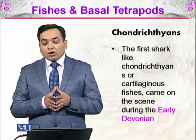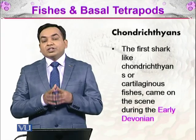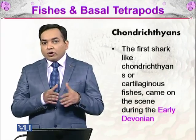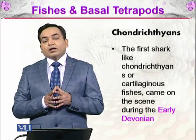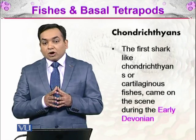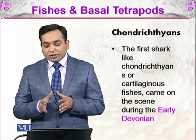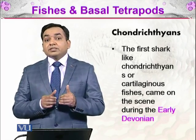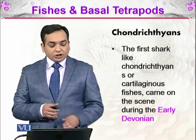Then there come the chondrichthians — fishes that contain the cartilaginous skeleton. Wherever the word 'chondric' comes, that means cartilage. The first shark-like chondrichthians, or cartilaginous fish, came on the scene during the early Devonian period, meaning these fishes were the ancestors of modern-day sharks.